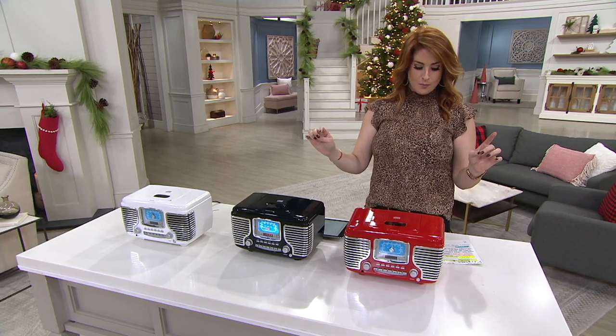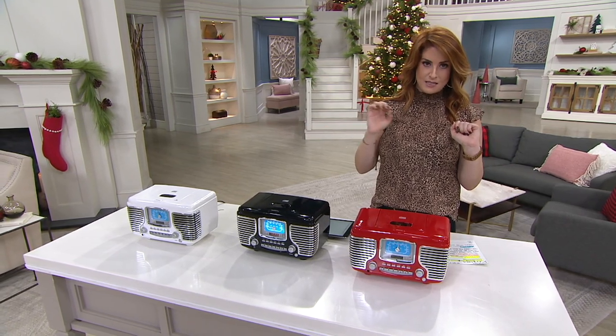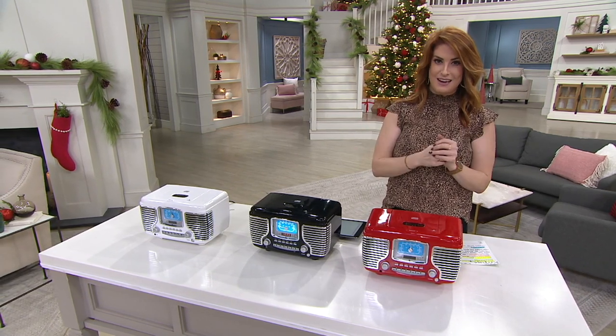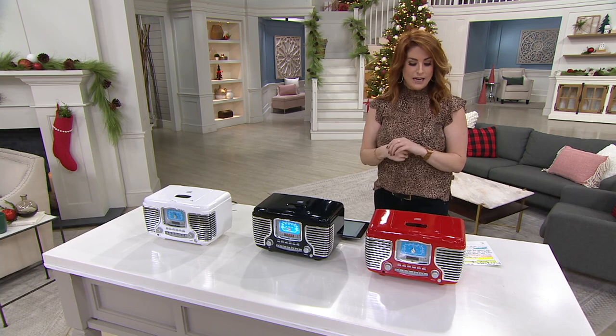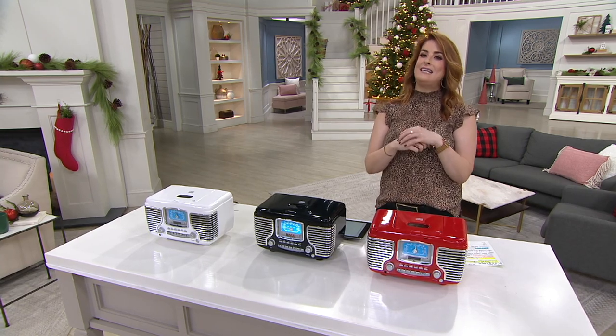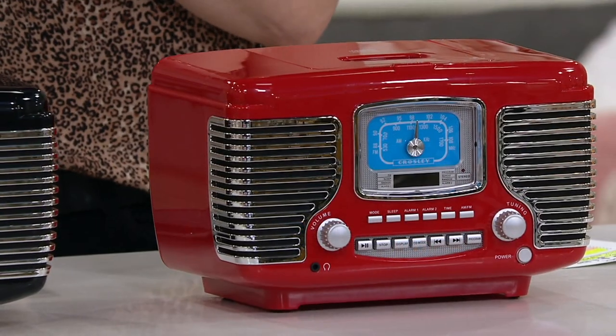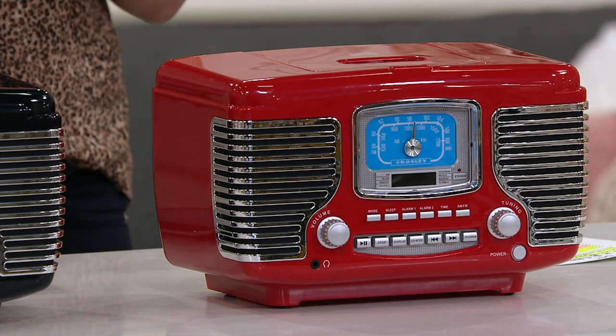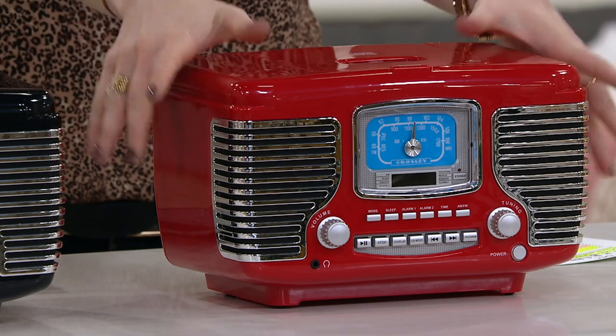Normally this would cost you $91 and change. The Black Friday sale price is down to $75.38, so we knocked off just under $16. You're also saving an extra $5.50 on free shipping and handling, and the easy pay is $15.08. We have it in red...